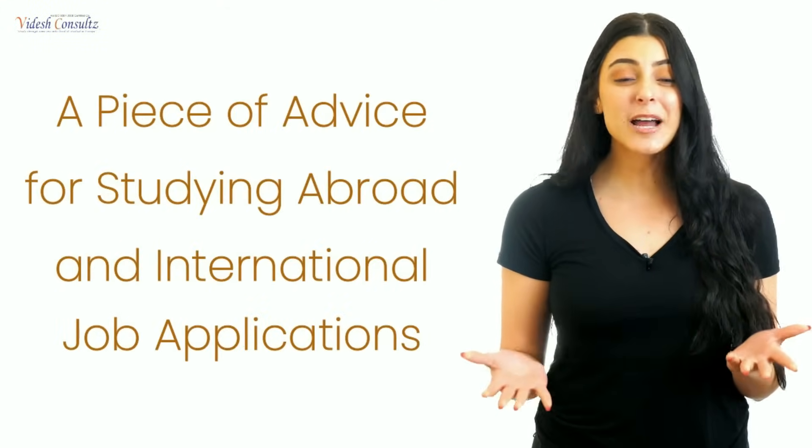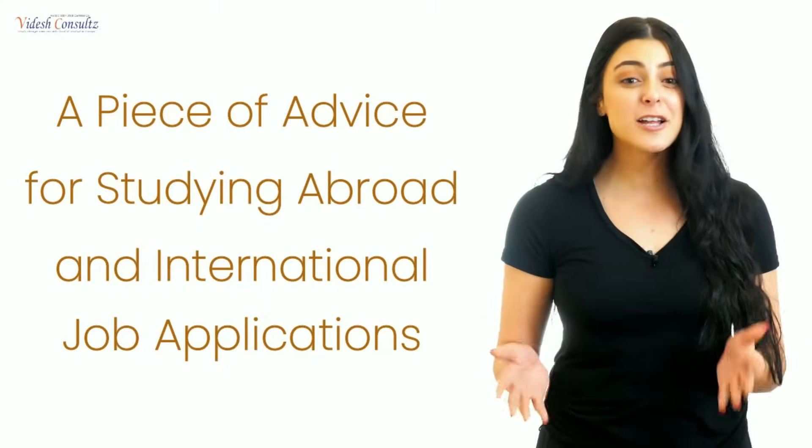A piece of advice for studying abroad and international job applications: Most graduate job seekers miss out on employment opportunities abroad, not because they are unsuitable for the position, but because they are not aware of the application and interview process of that particular country. You are expected to do a little bit of research about the organization you want to join. One of the major problems students face is a lack of understanding about the organization and its objectives, which is interpreted as a lack of serious interest in the job. Many applicants also fail to demonstrate clearly their skills and knowledge areas. Students should assess their own strengths and skill sets before applying and highlight these throughout the interview process, starting with the job application letter.